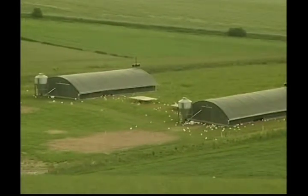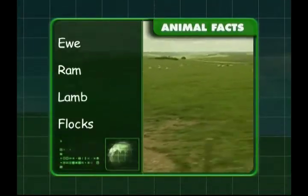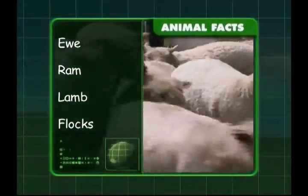Let's see what you've learnt about sheep. We know that the female sheep is a ewe, the male is a ram, the baby sheep are called lambs, and a group of sheep is called a flock.